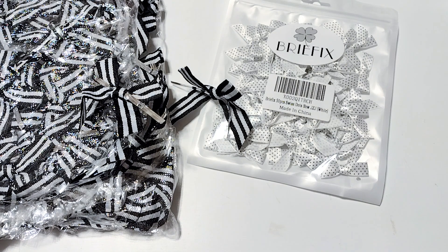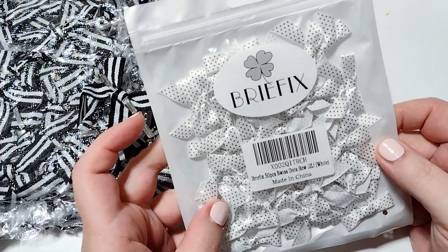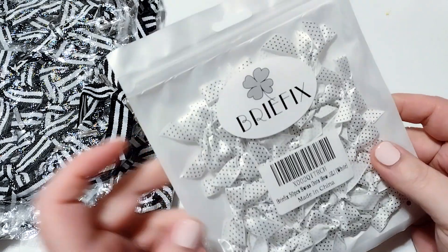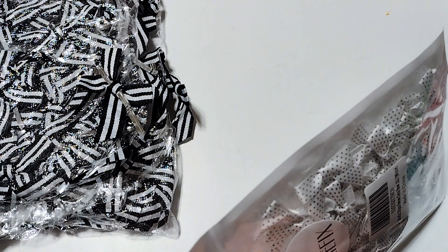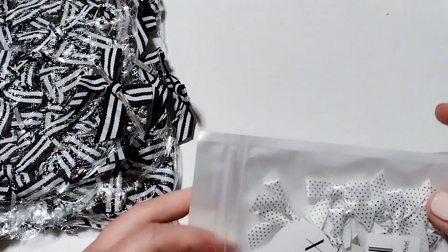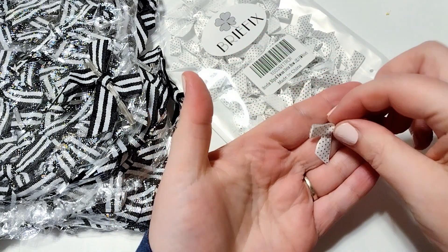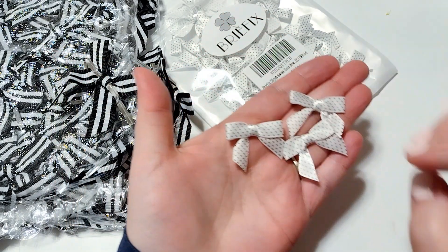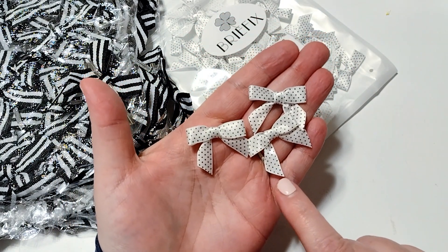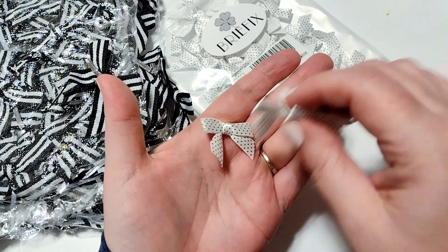First up, I have these bows that I ordered on Amazon. This pack came with 50 polka dot bows and it was $6.59. I'll put the link down in the description if you're interested. I picked these up because I use black and white polka dot on a lot of things and I thought it would be nice to have some in my collection. They're really cute — I like how tiny the dots are on them. Really happy with those.